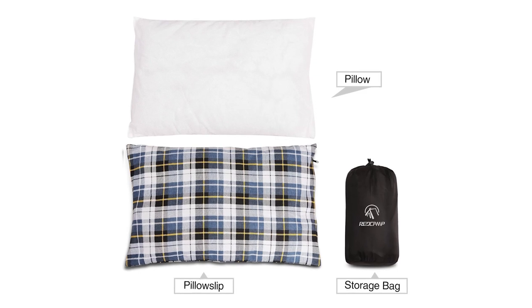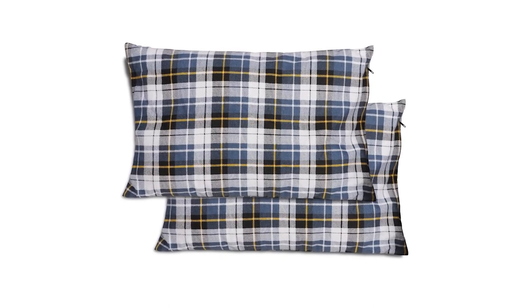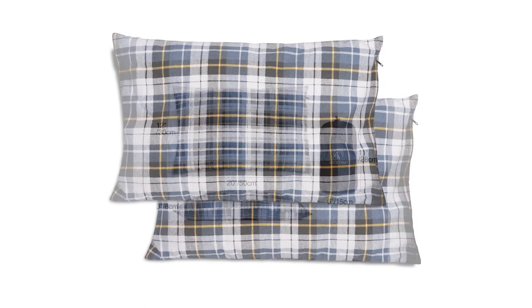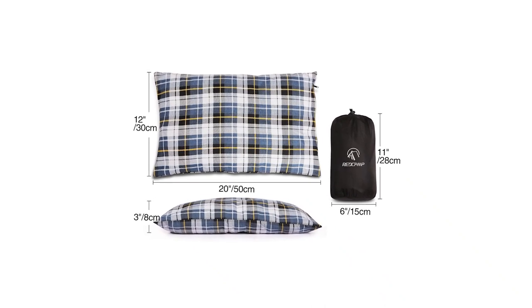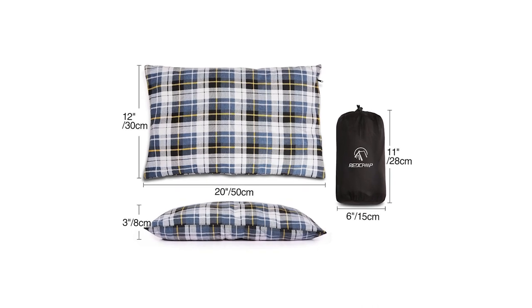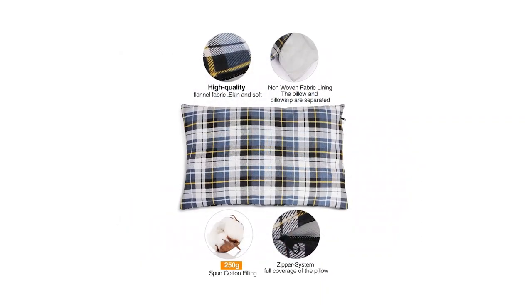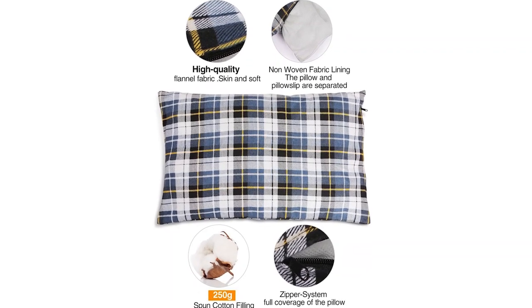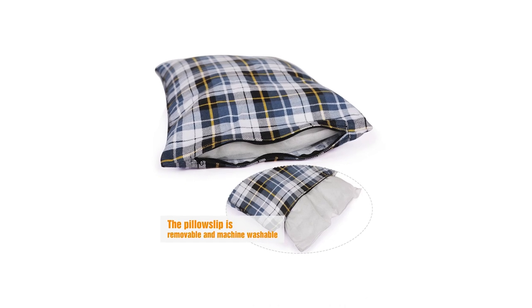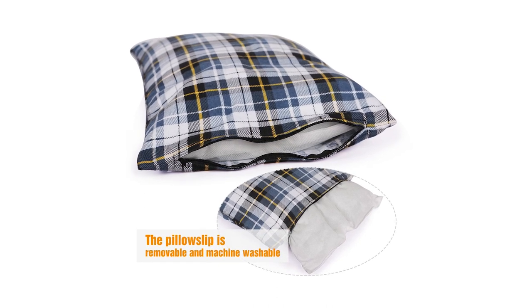It is compressible and folds into an underlying pack that is secured with a drawstring. This delicate and classy pillow offers traditional designs and is easy to replace and clean. Red Camp gives a scope of material choices to ensure that you get a decent night's rest outdoors. This incorporates waterproof polyester texture and sewn texture that is comfortable and flexible. All the pillows are loaded up with 250 grams of comfortable hollow fiber to guarantee that you have enough support for your head. The pillow slip is easily removed and cleaned, which is important when sleeping outdoors.